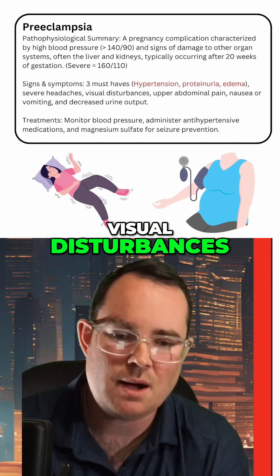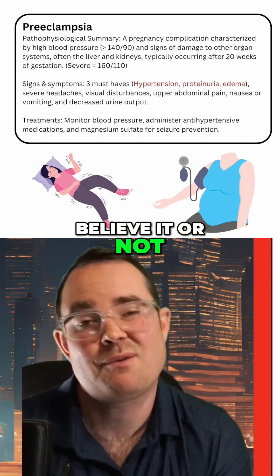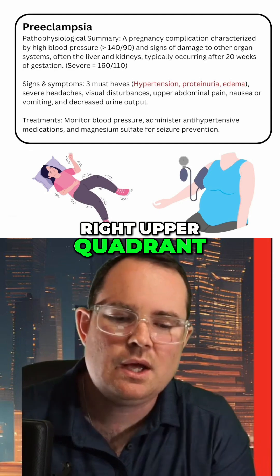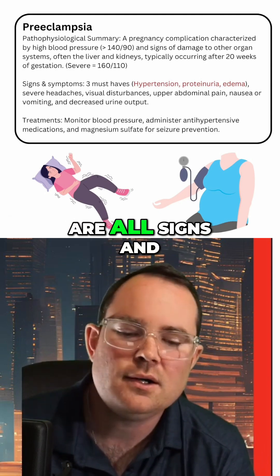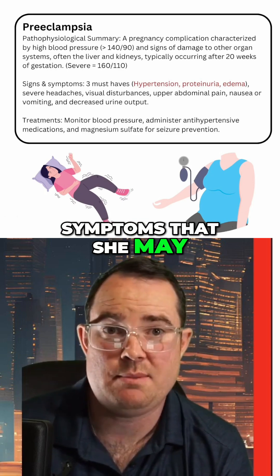Additional signs and symptoms she may be experiencing include severe headaches, visual disturbances, upper abdominal pain — specifically right upper quadrant pain — nausea or vomiting, and decreased urine output.